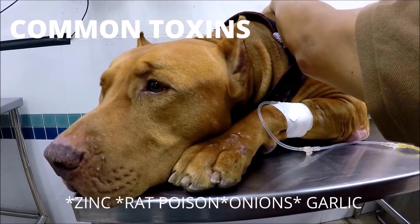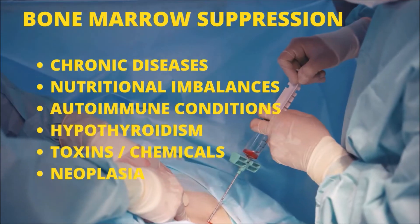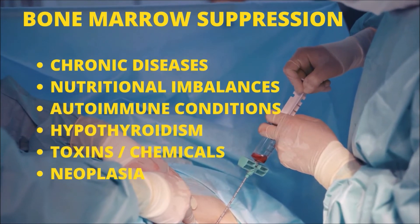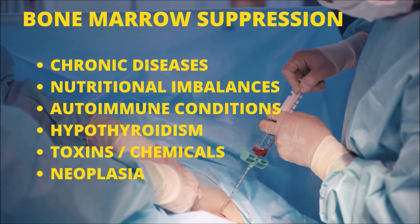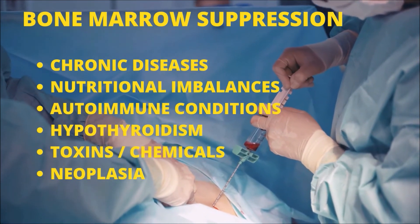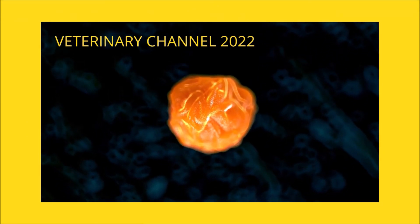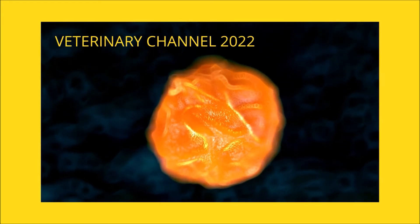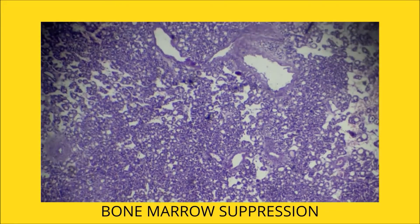Which disorders impair red blood cell formation by suppressing bone marrow? The primary reasons for bone marrow suppression resulting in decreased red blood cell production include any severe chronic condition such as chronic renal disease or liver disease, as well as ehrlichia, extremely inadequate nutrition or nutritional imbalances, autoimmunity, hypothyroidism, toxins or chemicals, and cancer.